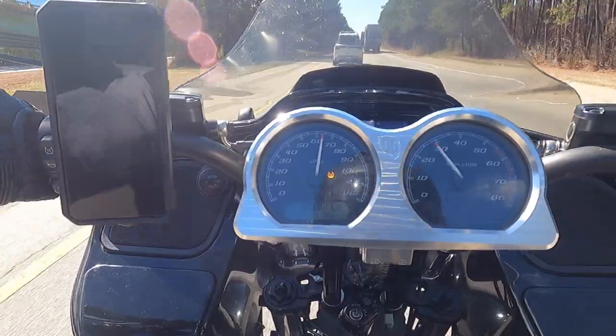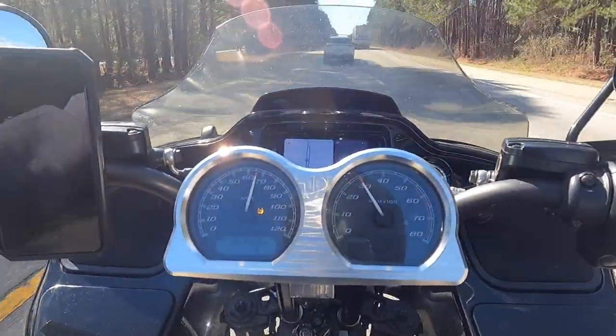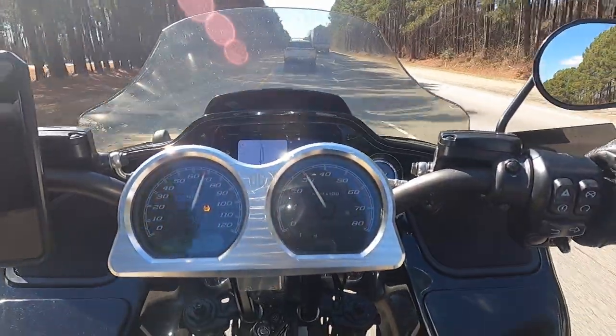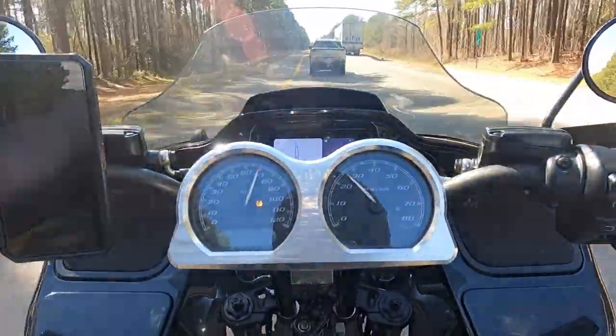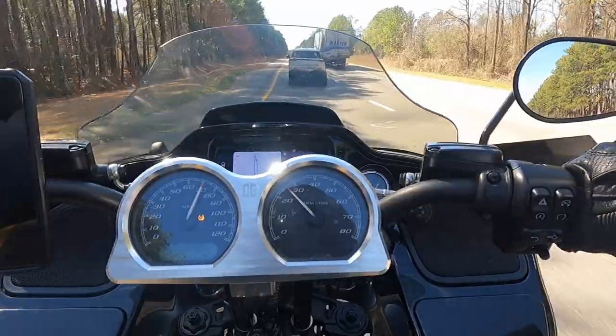State trooper — I'm glad I slowed back down. That would have been no bueno. Have to remember he's back here on the way back.